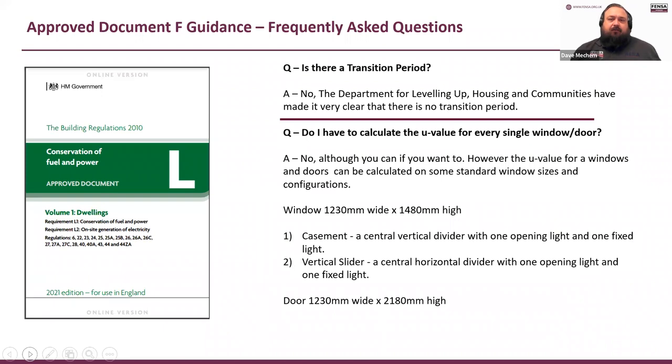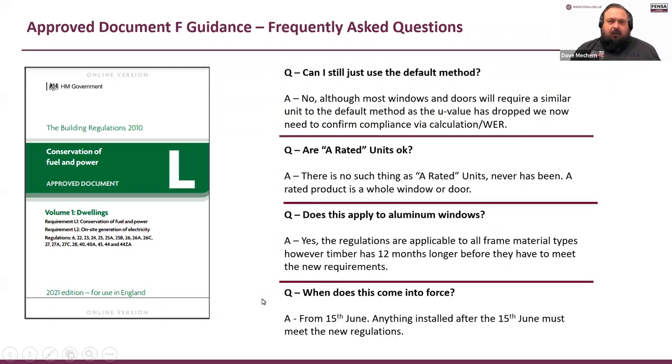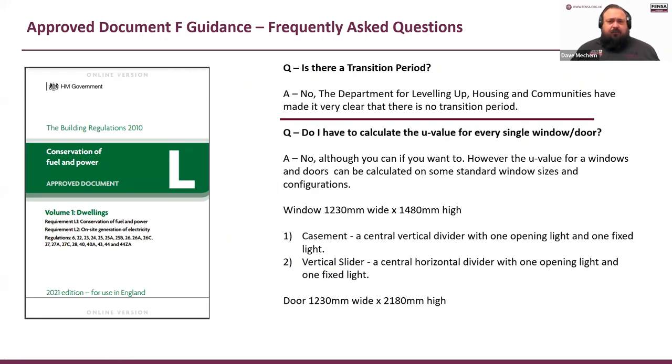Is there a transition period? Unfortunately not — only for timber. The Department for Levelling Up, Housing and Communities made it very clear: there is no transition period. Anything fitted from the 15th of June onwards needs to meet these requirements.